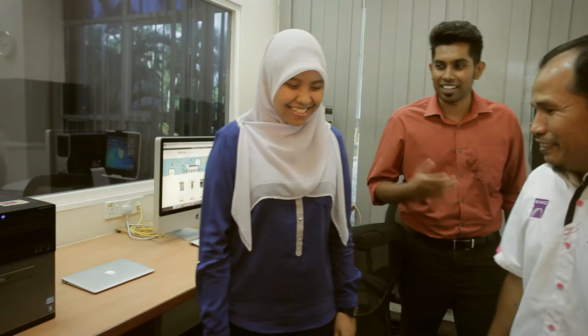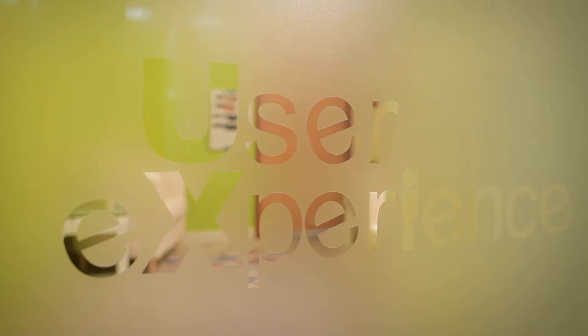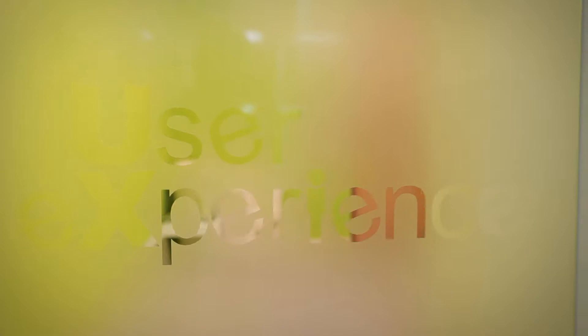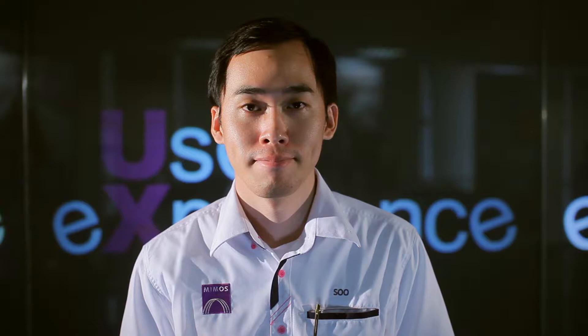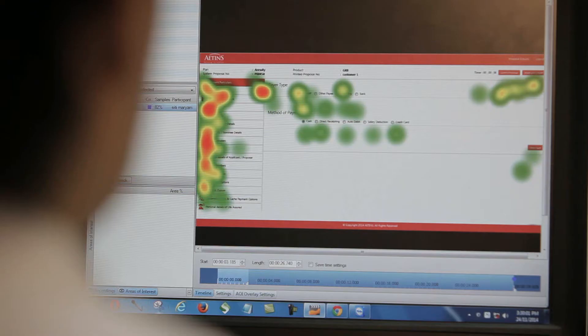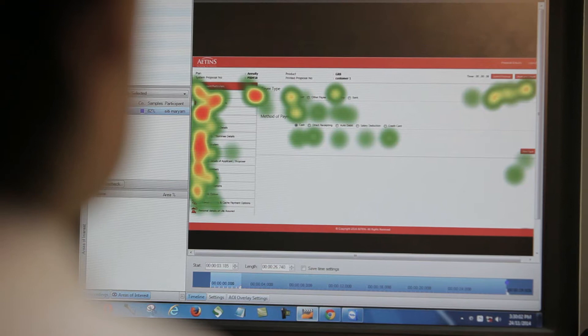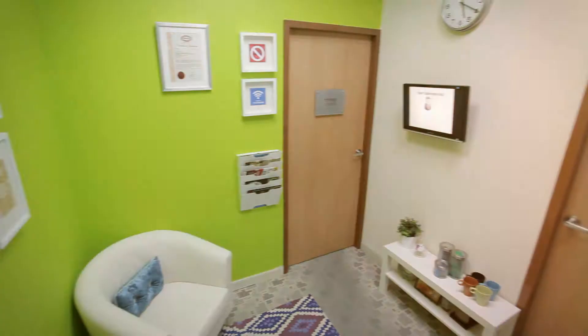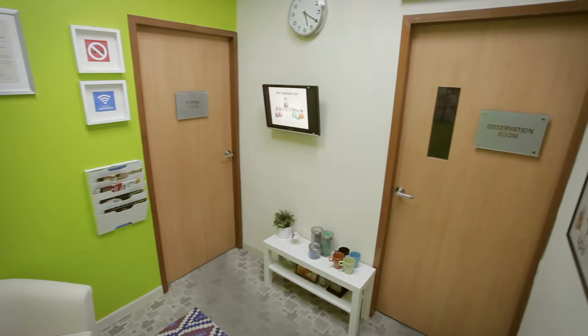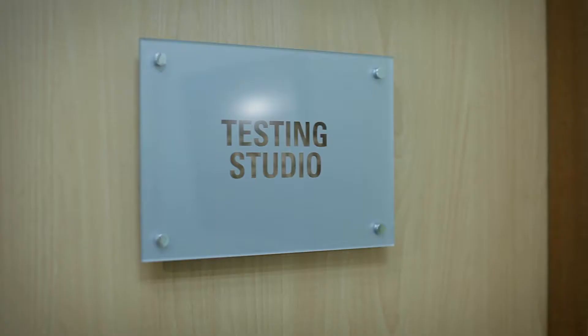Our user experience lab is the first Malaysian software testing laboratory accredited with ISO 17025:2005. The lab is manned by researchers, UX analysts, and test engineers who are certified and experienced in various domains. We are well trained to provide services of international standards and we are passionate in what we do. Our lab consists of three main areas: the waiting area, observation room, and testing studio.